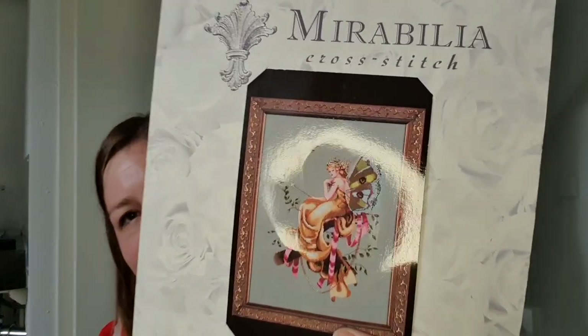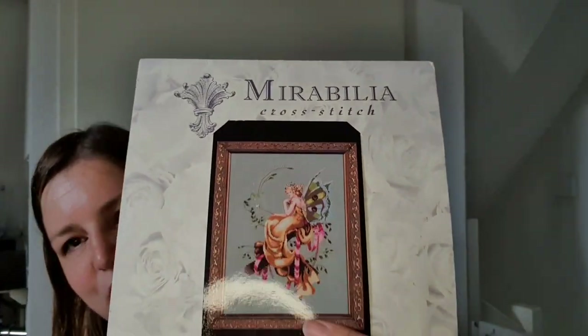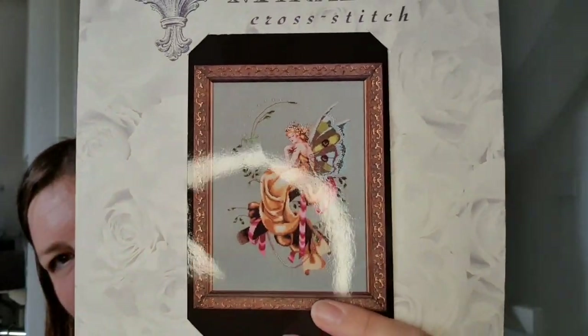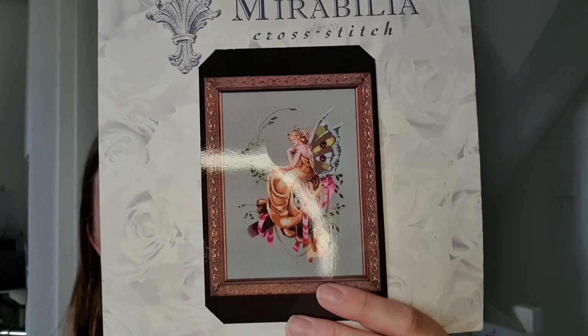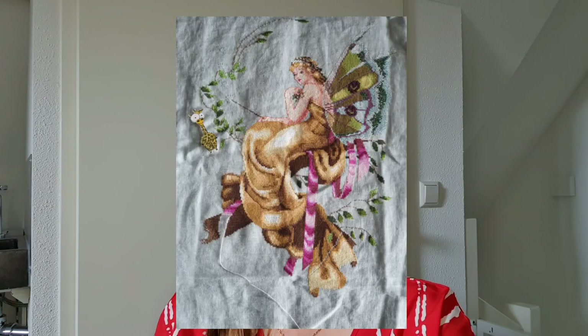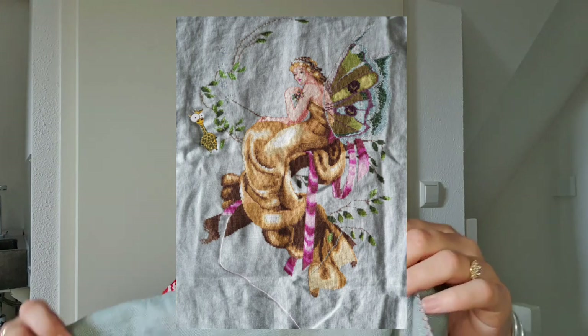Now I want to show you my work in progress number two, which I also like. It's the Woodlands Furby — here is how it will look when it's finished. It's Mirabilia MD-67, the Woodlands Furby. It's on my WIPCO board to complete all the stitching — all the crosses — and I'm almost done with all the crosses.